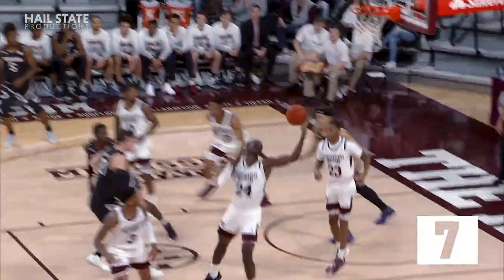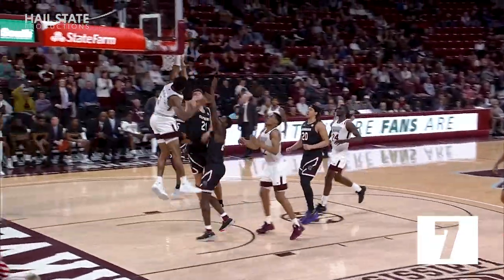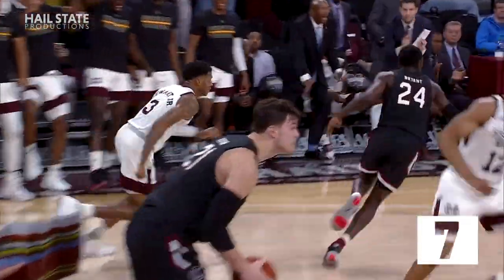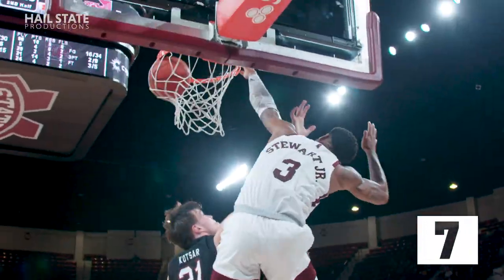Abdul blocked it with the right hand and picked it out of the air for the Bulldogs. To Carter, ahead to Stewart, left of the lane, driving in, and he slammed it with a left hand. A contestant jam for DJ Stewart.